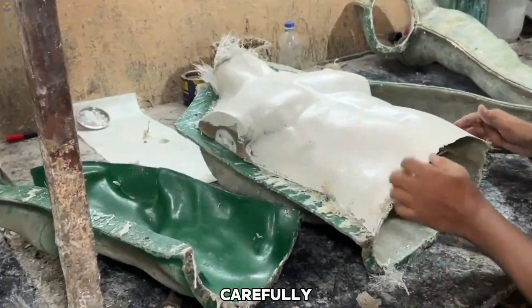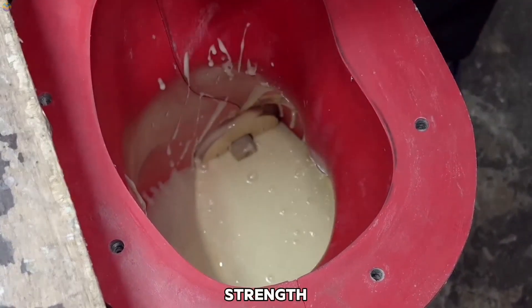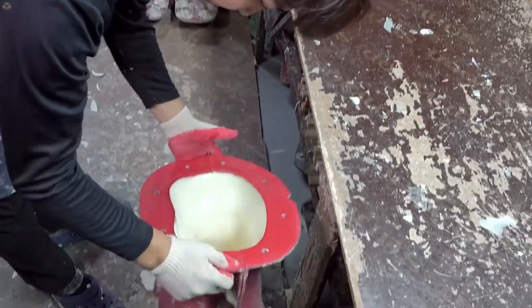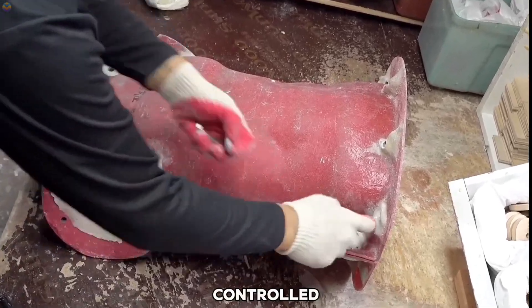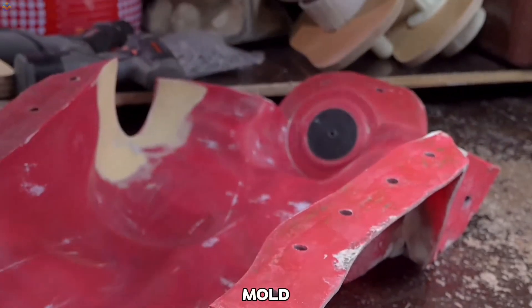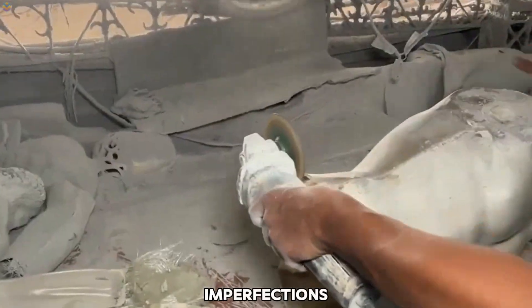The next step involves carefully preparing a specific blend of urethane components to ensure strength, durability, and a smooth finish. The liquid urethane mixture is then poured into the mold, filling every cavity to capture even the finest details. After curing under controlled conditions, the hardened urethane mannequin is carefully removed from the mold. Artisans smooth the surface through sanding, ensuring any imperfections are eliminated.